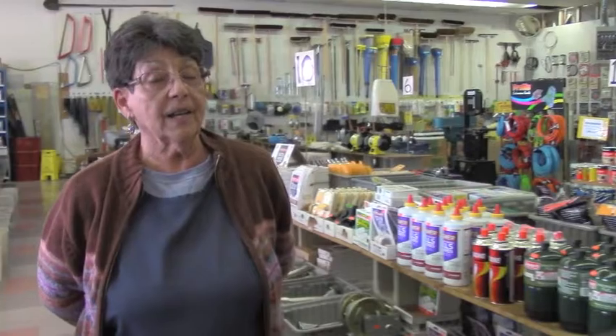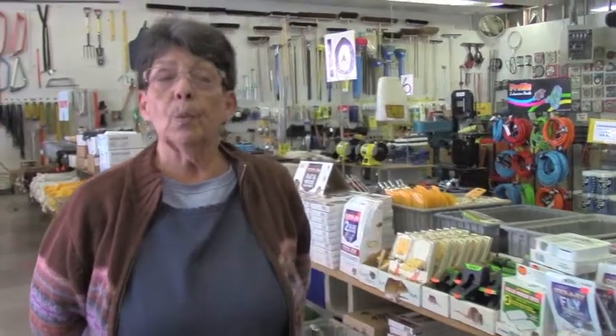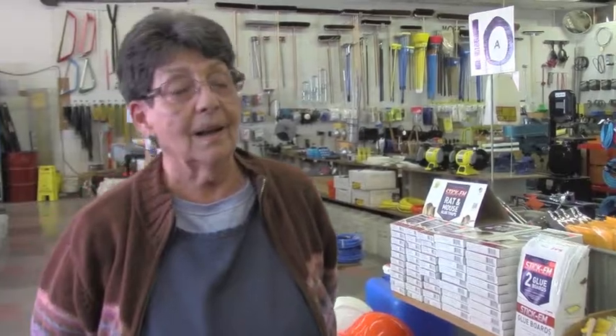We have two stores — one at 3617 International Boulevard, and one at 3545 International Boulevard. We are here to serve you and respect your wishes for whatever you want to buy. We have a lot of oddities that a lot of hardware stores do not carry. It would be nice if we could still buy some surplus merchandise, but it is very difficult to find any surplus merchandise.